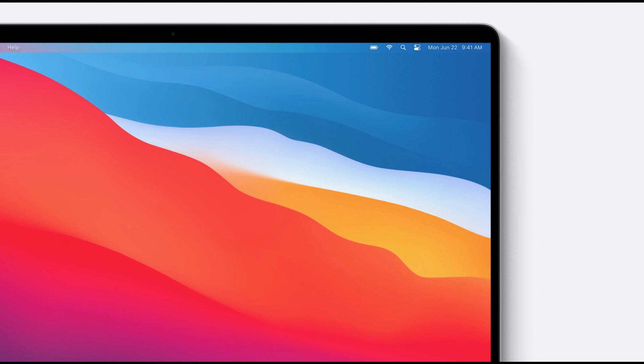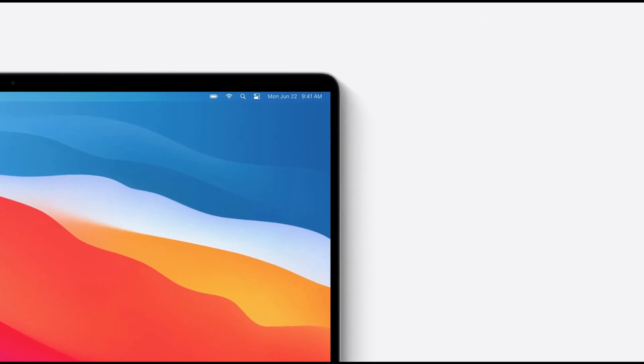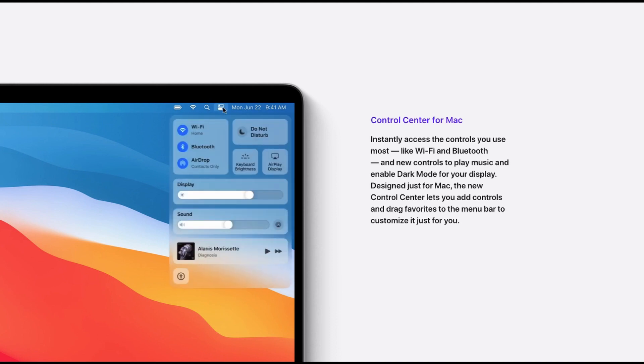One of the things that came from iOS is the Control Center. You can change your Bluetooth, Wi-Fi, and AirDrop settings from this panel. You can also change brightness and sound too. It's looking good.